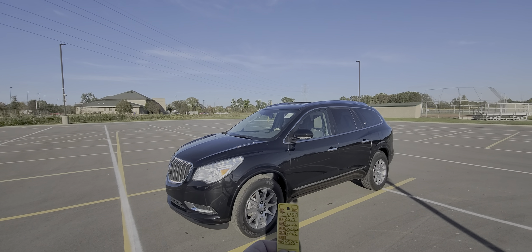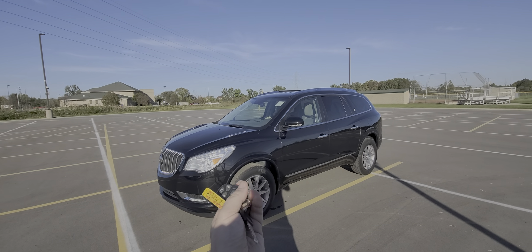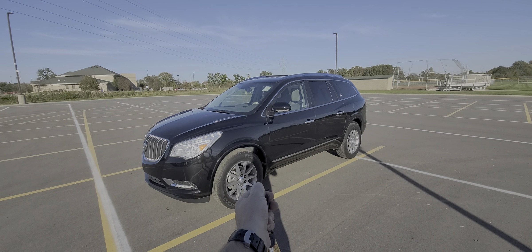2017 Buick Enclave, black in color, stock number C3755. Comes with a key like this — fully loaded: lock, unlock, remote start, power deck lid.